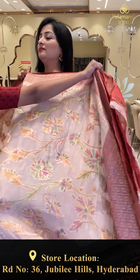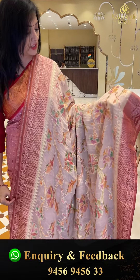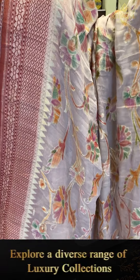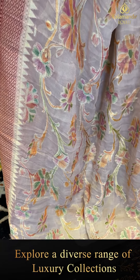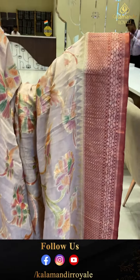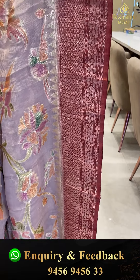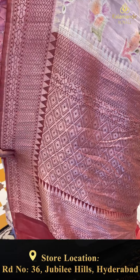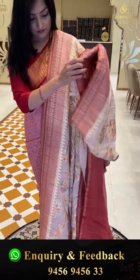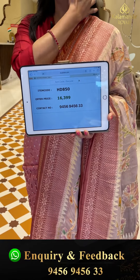Next sari — kadi with a tissue look. It has floral jhali and meenakari work all over. Very beautiful temple design in maroon color with gold and zari weaving in the border. The pallu features diamonds and temple design. Tissue blouse piece — a very beautiful sari. Price details: item code HD850, offer price 16,399 rupees.